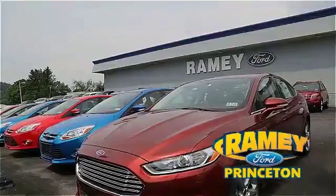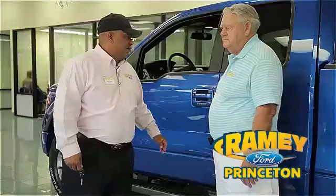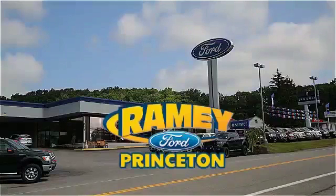And if you can't find what you're looking for with our over 500 vehicles in stock, we will find it for you. Find out why our return and referral customer rate is higher than any other dealer in our area, and experience our service after the sale. Pick up the phone or email us today about this car. And thank you for choosing Ramey Ford in Princeton, where we do the deal.